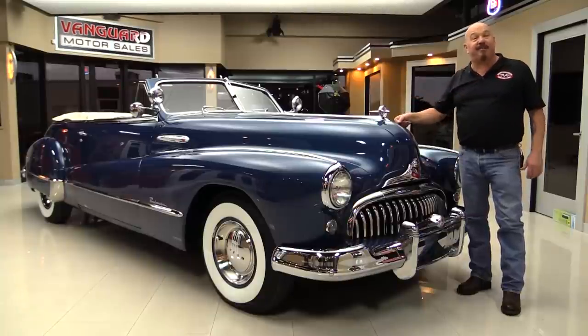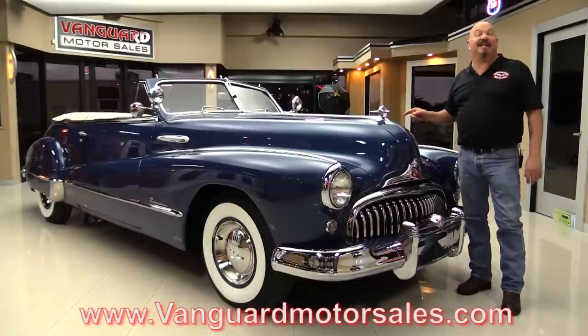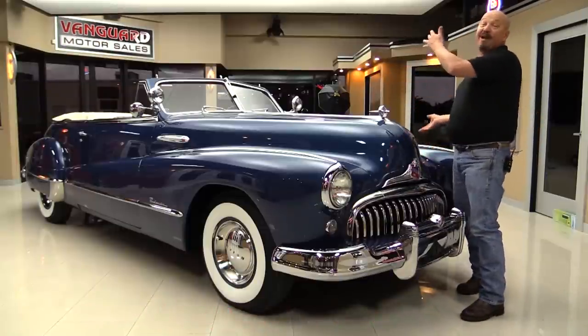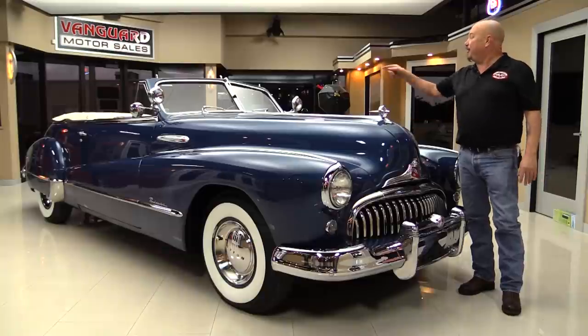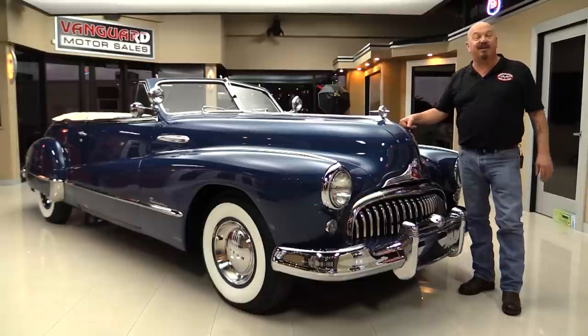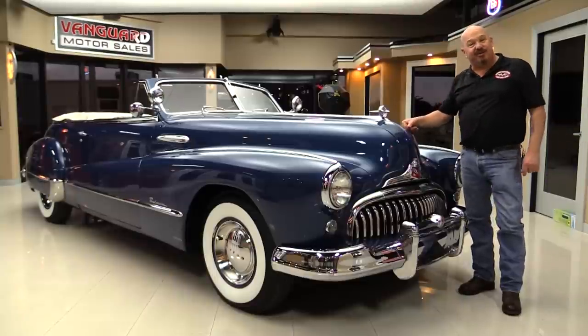If you want to check out about a hundred pictures of her, go to our website at VanguardMotorSales.com. We're going to get it up on the lift so you can see how nice the bottom side is. We're going to get the hood up and take a look at that straight eight — and by the way, the hood goes sideways both ways, whichever way you want. We're going to look at the interior, the trunk, get the top up, and show you everything so you can make a great decision on your Buick investment. Come on up and let's fire the straight eight up.